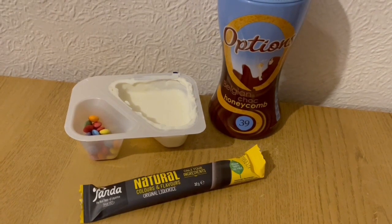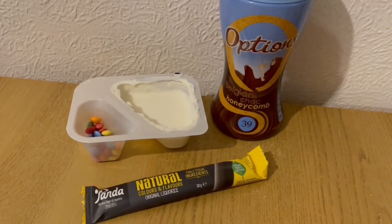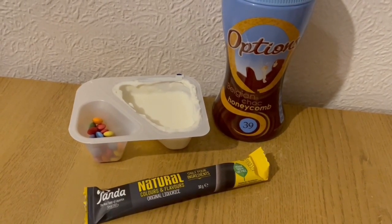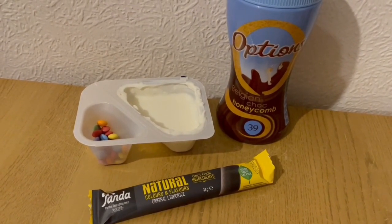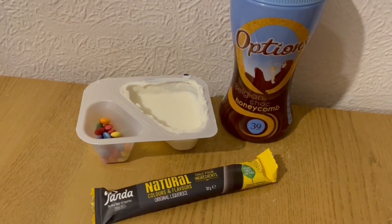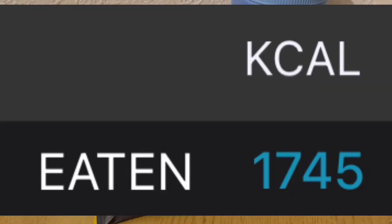These are my evening snacks tonight for 305 calories. I've got a Smarty Yoghurt there which is 146. I've got a Panda Liquorice Bar which is 105 calories. And a bit later on I'm going to have a chocolate options — it's the honeycomb flavoured one — I'm going to use 15 grams which is 54 calories. So they are my evening snacks for 305. My calorie goal for the day was 1750 and I've used 1745.